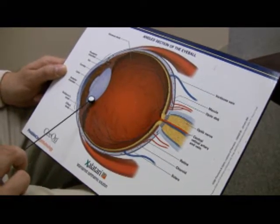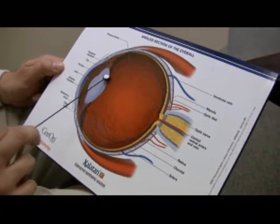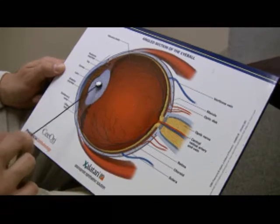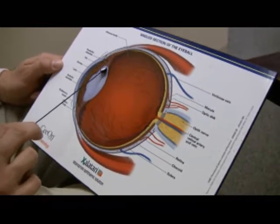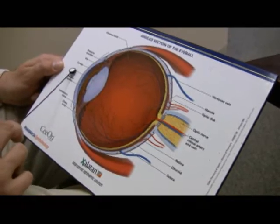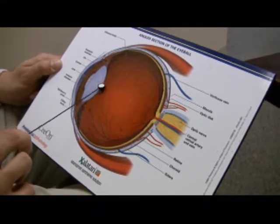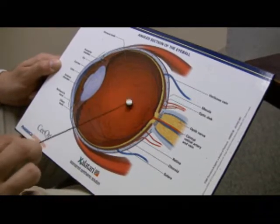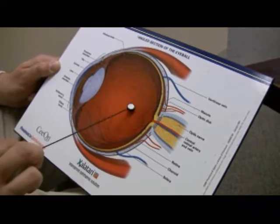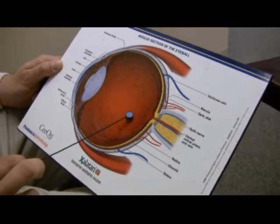Cataracts are a very common condition caused by UV sunlight. The sun is not your friend. UV sunlight is absorbed into the lens and changes the clear lens into a cloudy, opaque lens called a cataract. This allows only a little bit of light through, and it scatters, so it doesn't have pinpoint precision on the retina — giving you a very degraded image.